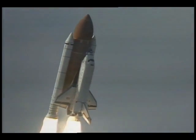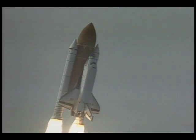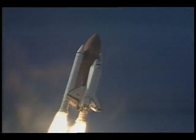Houston, Columbia — roll program. Roger, roll, Columbia. Houston is now controlling. The roll maneuver is complete. Columbia is in a heads-down, wings-level position, headed to its 190 nautical mile orbit.